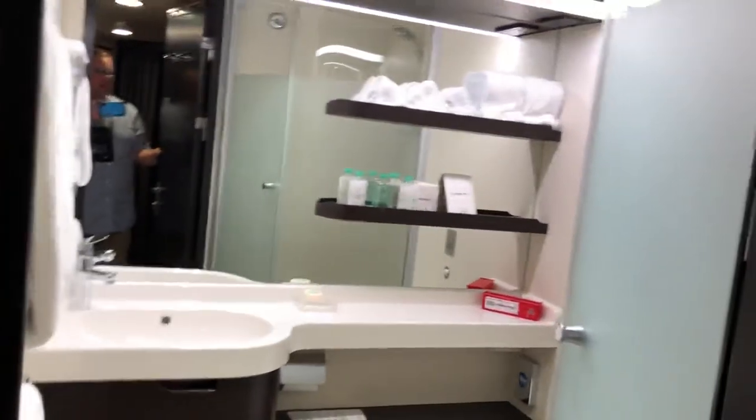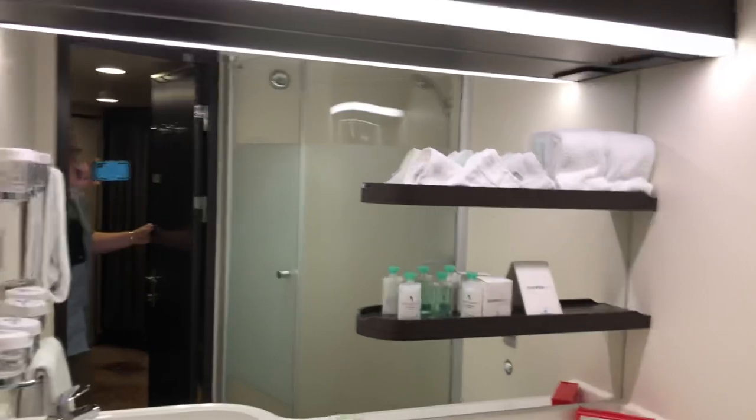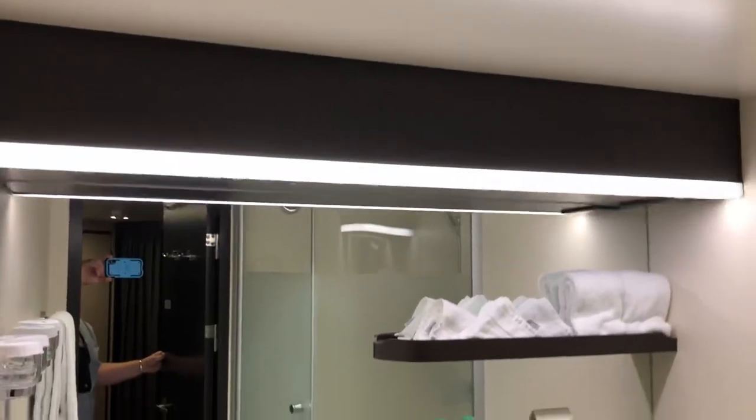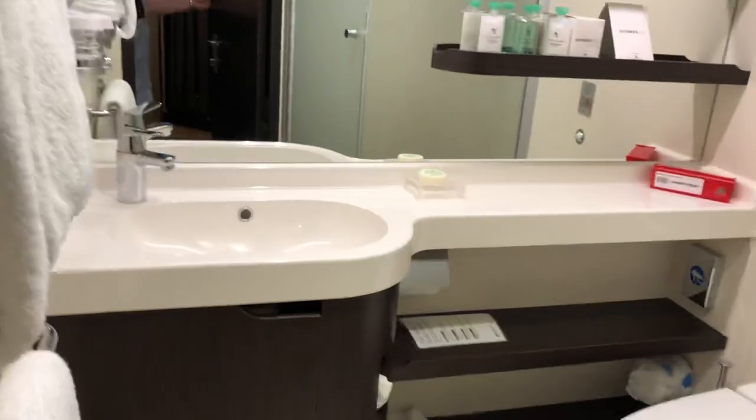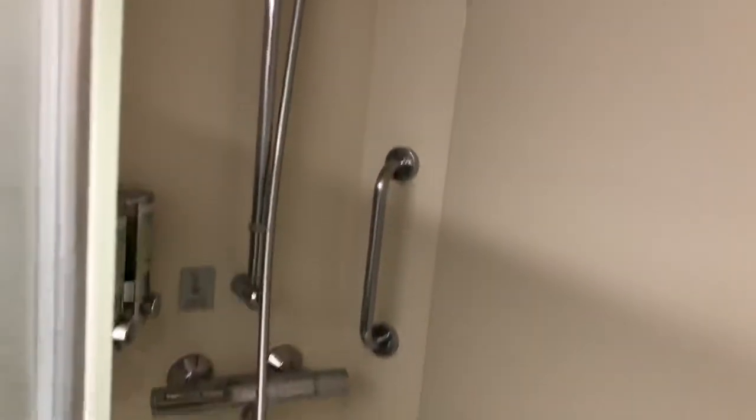The second bedroom also has a TV, under-shelf storage, a hair dryer, and a mirror on the door. The bathroom features a large sink, toilet, and a very nice walk-in shower - a little bit larger than normal.